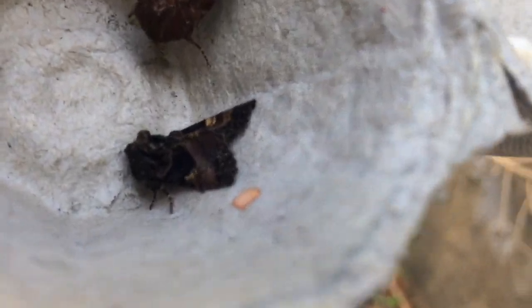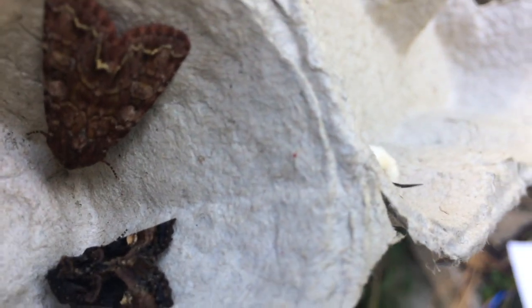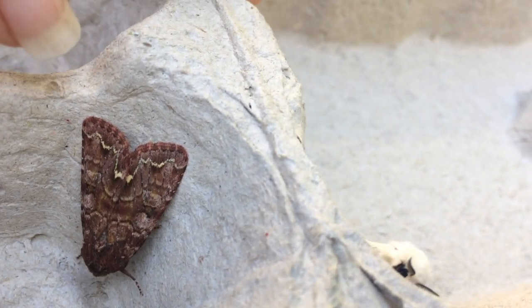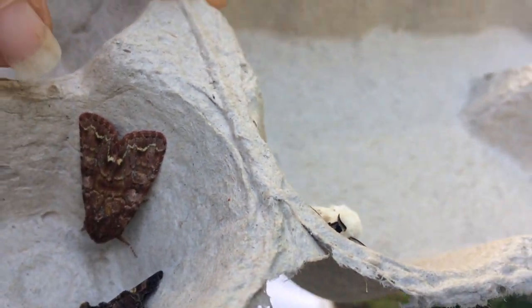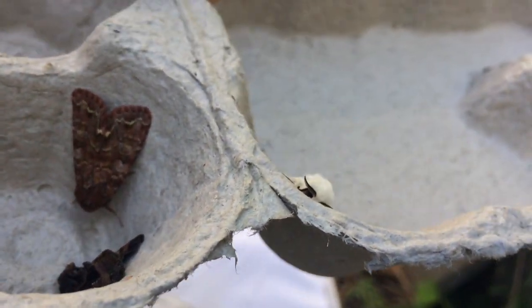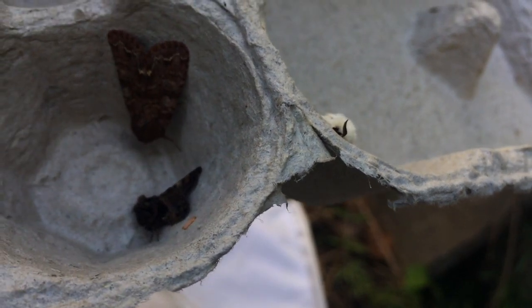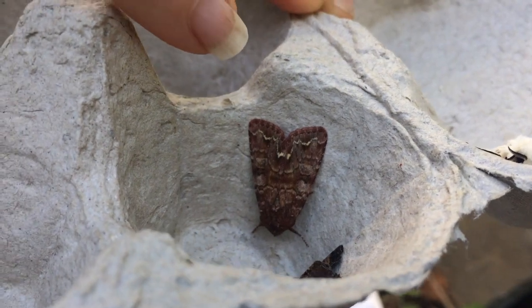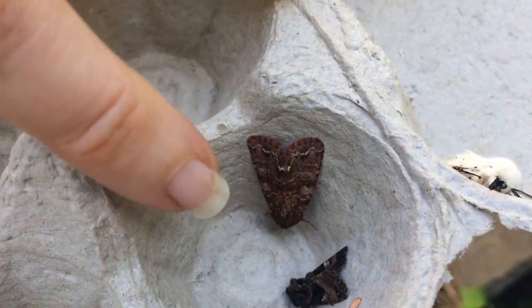We've got a shoulder stripe here, I think, and there's another one there. Moths have the most stunning, colourful camouflage — they look pretty obvious on this cardboard background, but if this was next to the bark of a tree some of them would be very difficult to distinguish from the bark. Just look at those details. I'm going to try and get another one out and just put that one down — if they fly off, that's fine.